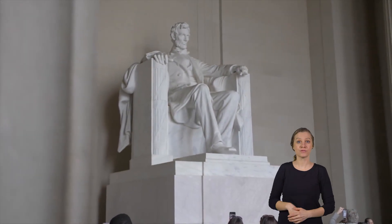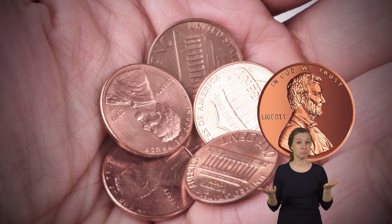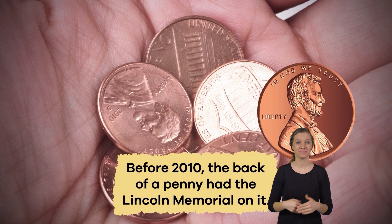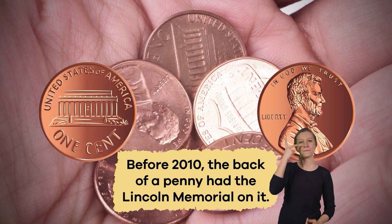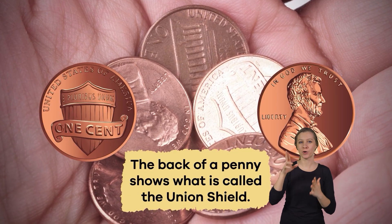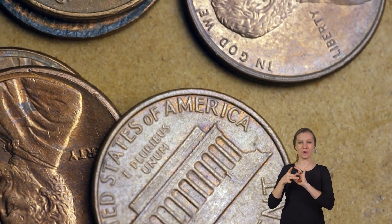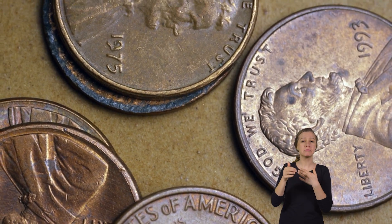President Abraham Lincoln is featured on the front of the penny. As for the back, here is a fun fact. Before 2010, the back of a penny had the Lincoln Memorial on it. But now the back of a penny shows what is called the Union Shield. Either way, their coppery color makes them unique, even if they aren't worth a lot on their own.